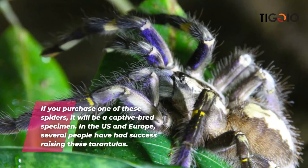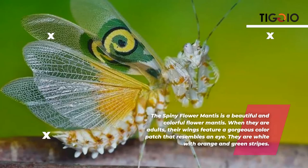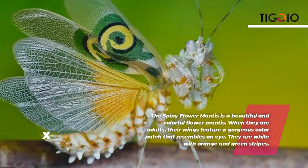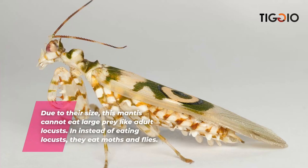The spiny flower mantis is a beautiful and colorful flower mantis. As adults, their wings feature a gorgeous eye-like color patch. They are white with orange and green stripes and can hunt vigorously once they locate their food. They are easily agitated and react violently to slight interruptions. Due to their size, they cannot eat large prey like adult locusts; instead, they eat moths and flies.